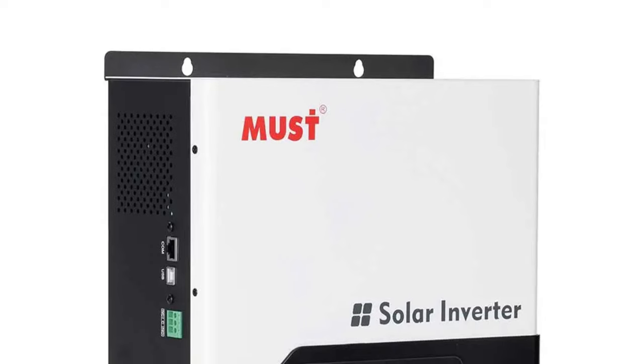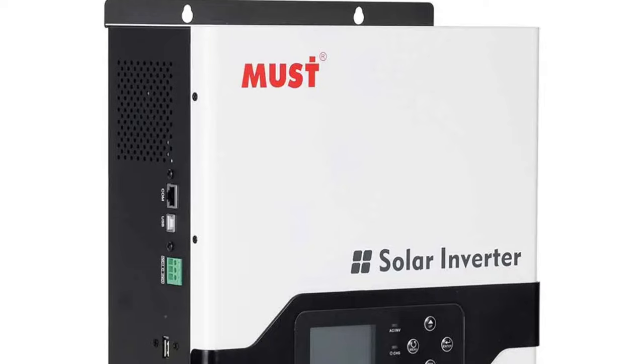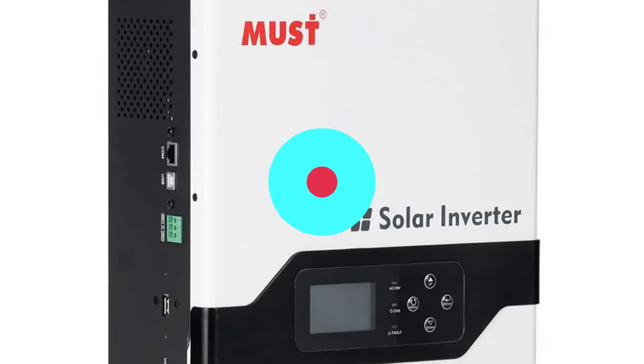Manufactured in mainland China, the Must PV 1800 VPM Series Solar Inverter combines advanced technology with quality craftsmanship, ensuring longevity and durability.